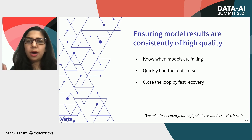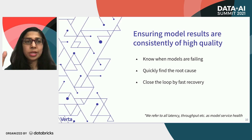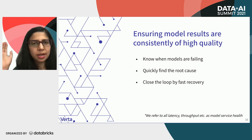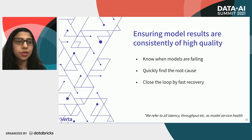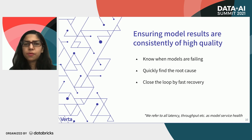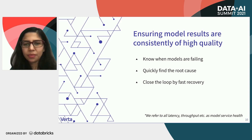At a top level, the goal of model monitoring is ensuring that model results are always of high quality. There is a different set of tools to monitor service health, latency, and throughput — that's not the topic of my talk. There are three things we need to do for model monitoring: first, know when your models are failing — this turns out to be super hard. Second, figure out why your model is failing — root cause analysis. And third, once you know why a model is failing, help with fast recovery.